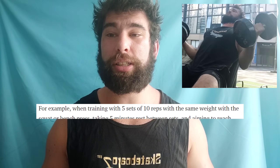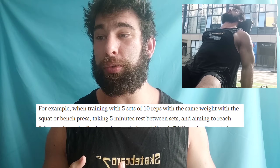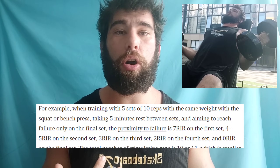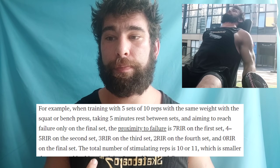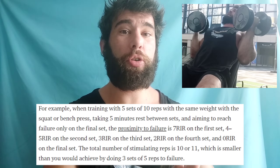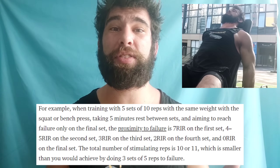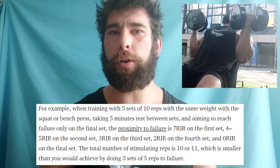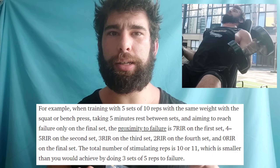Here's another example: five sets of 10 with the same weight might actually be worse for growth than three sets of five. If you're doing five minutes of rest between sets, the proximity to failure might be 7, 4–5, 3, 2, and finally 0 reps in reserve on the final set. Whereas if you just do three sets of five to failure, that's 15 effective reps — which is more than the 5x10. So chasing volume for the sake of volume is a very inefficient way to train.